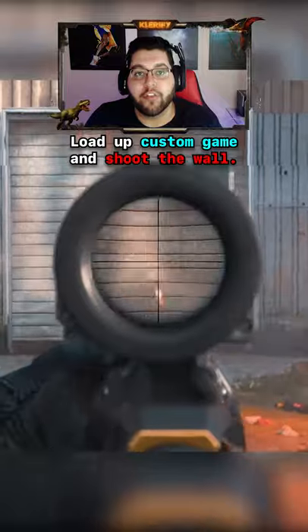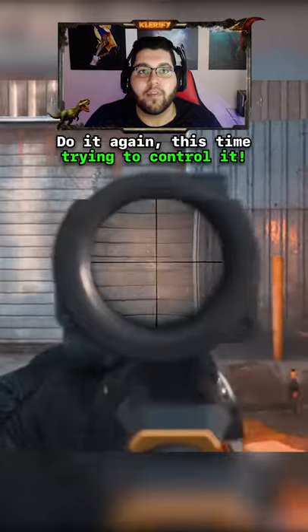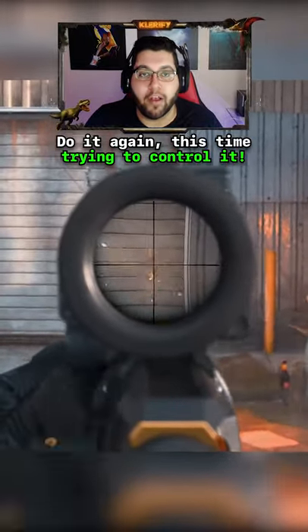The first tip is to load into a custom game and shoot your gun at a wall without controlling it at all. And then look at the recoil pattern and take notice on where it goes. And then shoot your gun again while pulling down to try to make a shot as straight as possible.